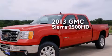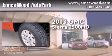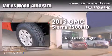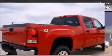This is a brand new 2013 GMC Sierra 2500 HD. It features a 6.0 liter 8-cylinder engine, an automatic transmission, and the added capability of 4-wheel drive.